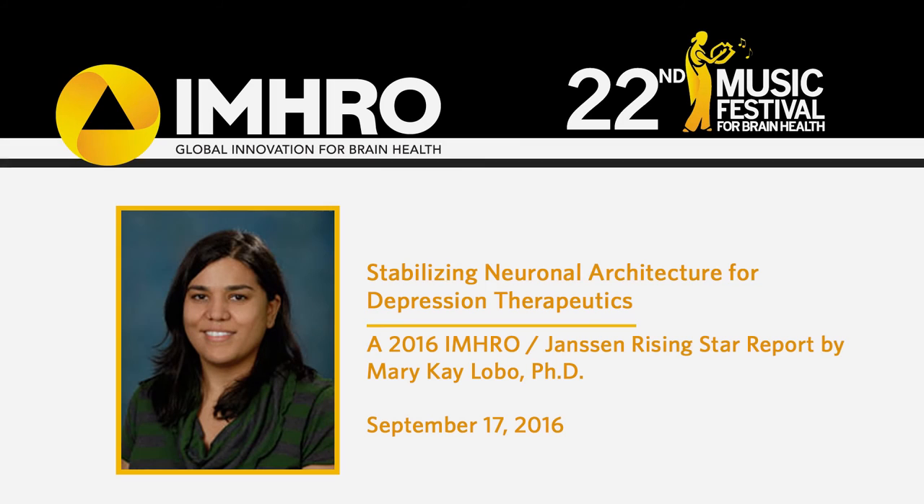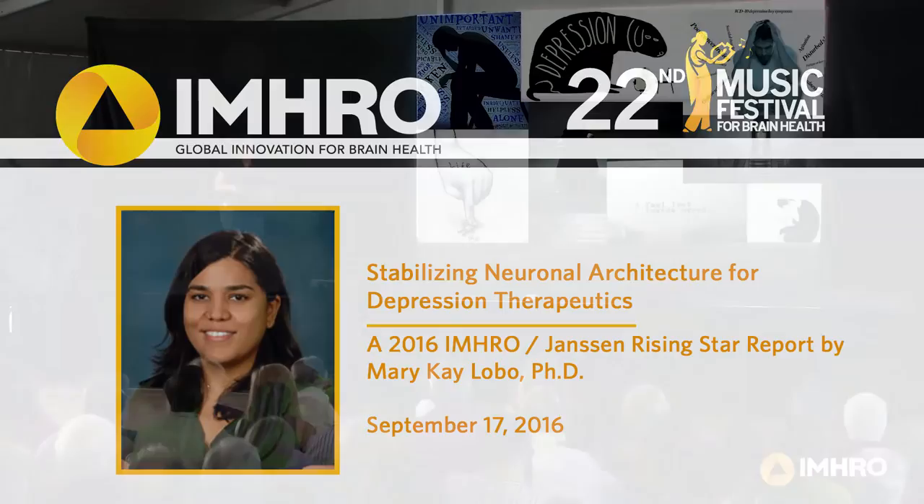My lab is really focused on understanding what's going on in the brain in depression. Although we have a number of therapeutics to treat depression, they don't actually work in everyone, and for some individuals they don't have long-term effects. So we really need to understand what's happening in the brain to treat symptoms of depression like hopelessness, loss of energy, loss of motivation, loss of pleasure, to really help those individuals that aren't responding to current therapeutics.